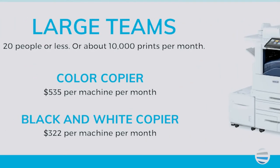A large workgroup of 20 employees, with volume around 10,000 impressions per month: the color copier would be around $500, while a black and white would run around $300.